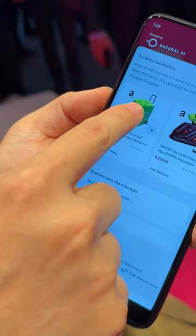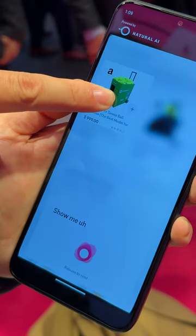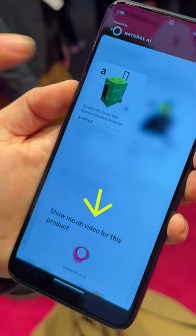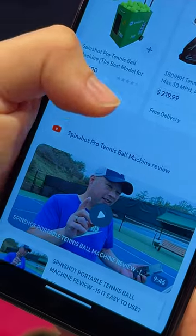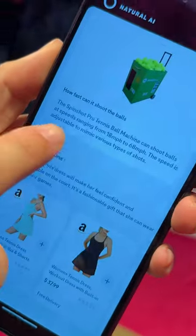But the coolest part is something called Anything to Anything. That's where you can scroll through a page of results, tap something on the UI, and ask a follow-up question — like look for more detail or find a related video. You don't have to jump into a new app or a new page. The AI just builds it right underneath the thing you were already looking at.